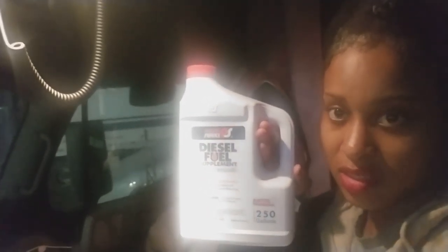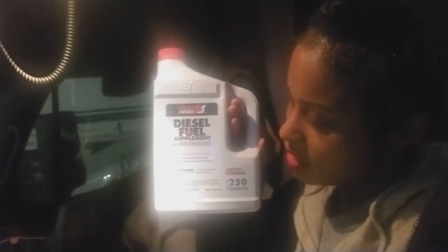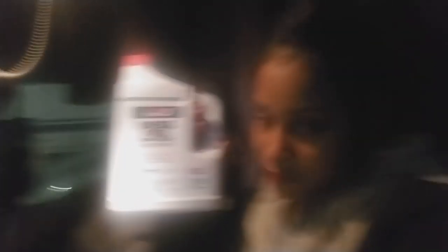Road Assist sends us helpful messages on how to work on our trucks and what they recommend. They recommended this right here - it's called PS, Power Service Diesel Fuel Supplement plus cetane boost, winter riser anti-gel. It prevents fuel gelling and protects against fuel filter icing. You really don't want those problems because that's even an issue for your APU, because your APU runs off your driver-side tank. If your APU can't suck fuel to start itself because it's also a diesel engine, and it's super cold, I'd recommend you check your fuel.